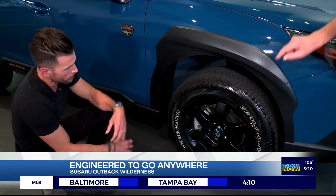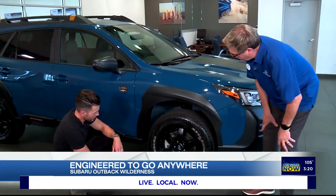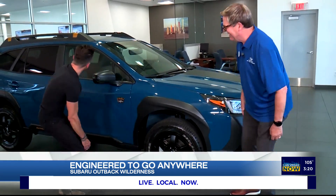The tires are much beefier than before — all-terrain tires and rims designed for off-road. When you're off-road, you're spinning your tires sometimes, rocks and dirt are flying, so you need to protect your paint. I'm a fan of the Wilderness.